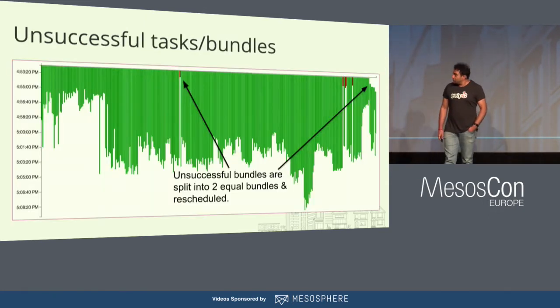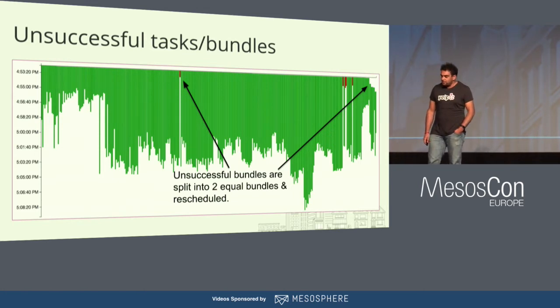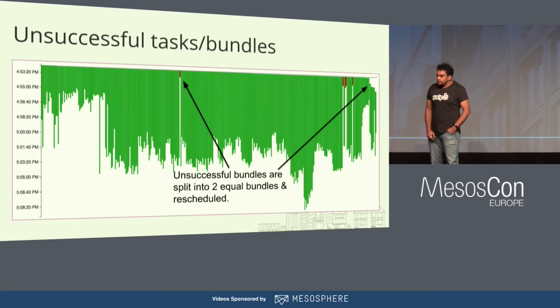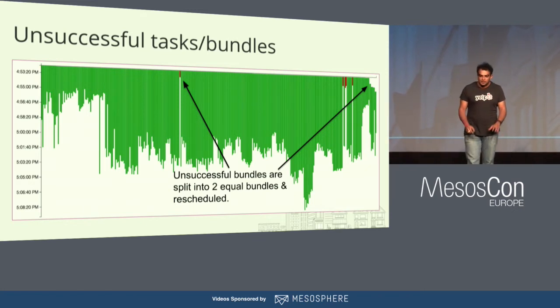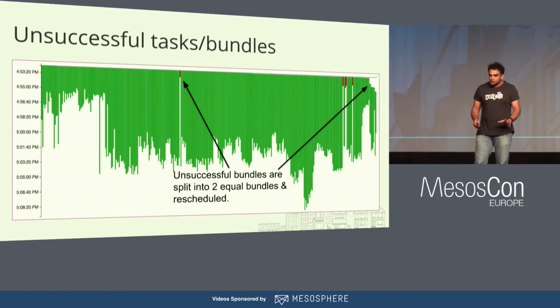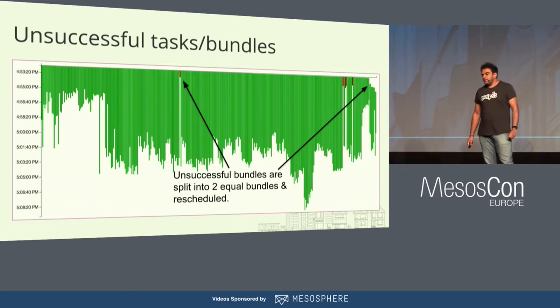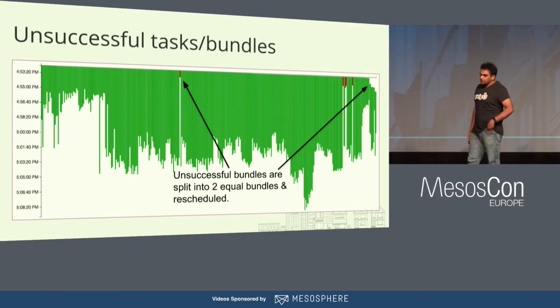This UI is what we call the bundle visualizer. The y-axis is the time scale and the x-axis is bundles. Green bundles are ones that finished successfully, and red ones are those that failed. When a bundle fails, we split it into two bundles of equal size — so if a bundle has 10 minutes worth of tests, we split it into two bundles of five minutes each. This ensures we finish within a reasonable time rather than spending another 10 minutes on a failed bundle.